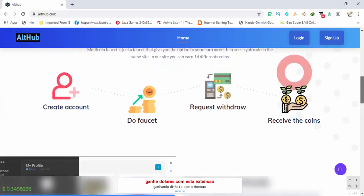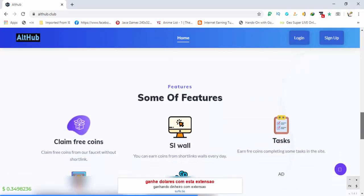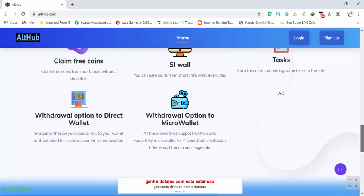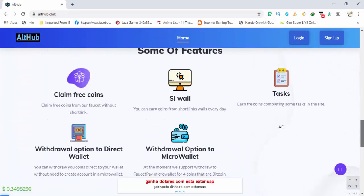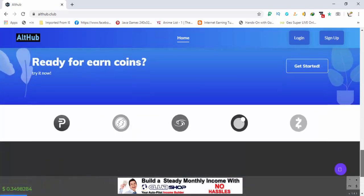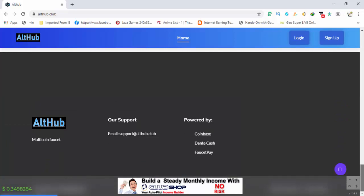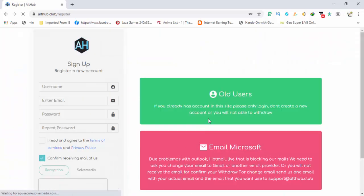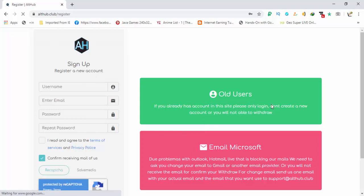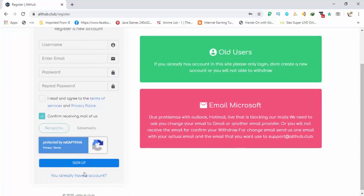Scroll down and you can see there are multiple withdraw options available. There are FaucetPay micro wallet options for different coins. The first payment method includes FaucetPay and you can earn multiple different cryptocurrencies. Click on the sign up button, fill in the form, and when you are registered on the site, sign in to your account.